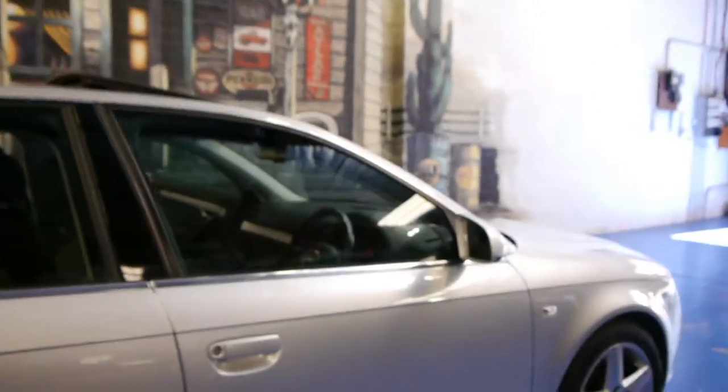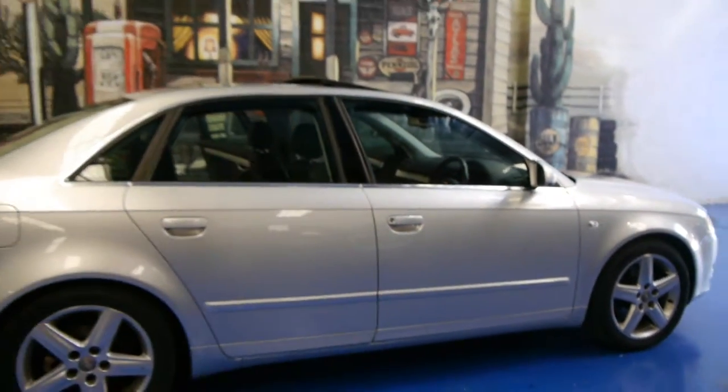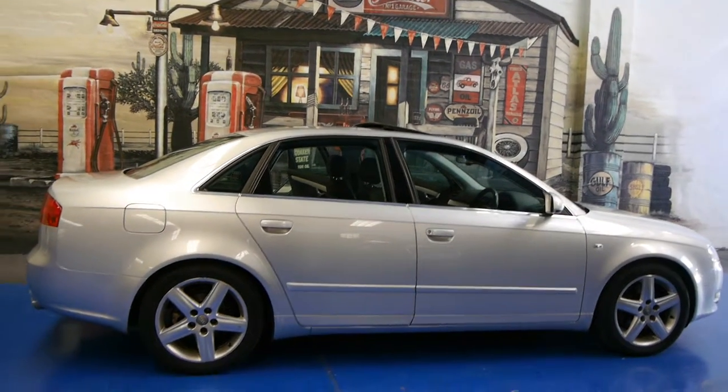Let's just have a little look back at the car in the flesh. Isn't it beautiful?